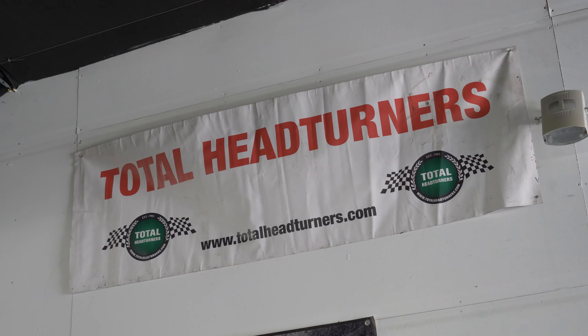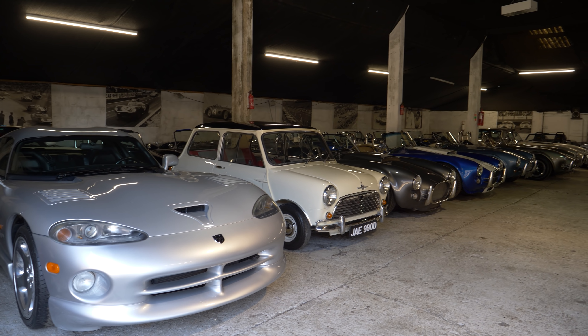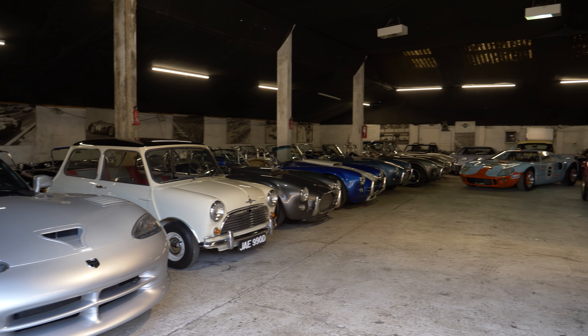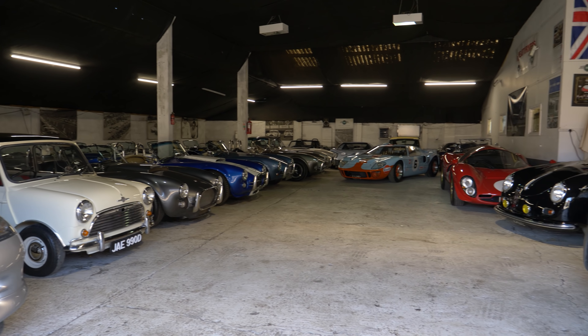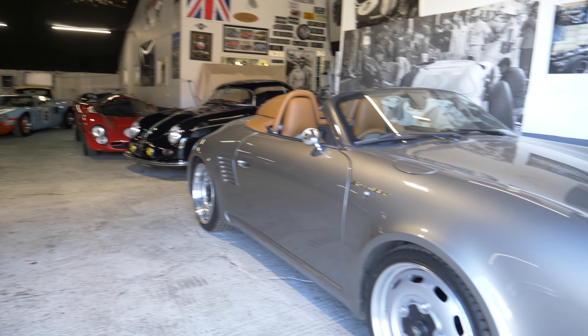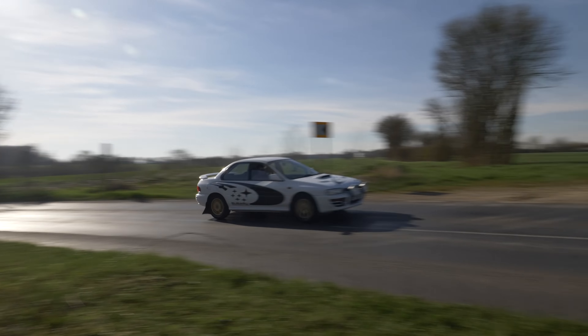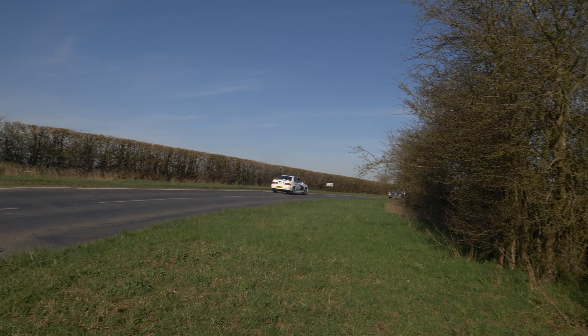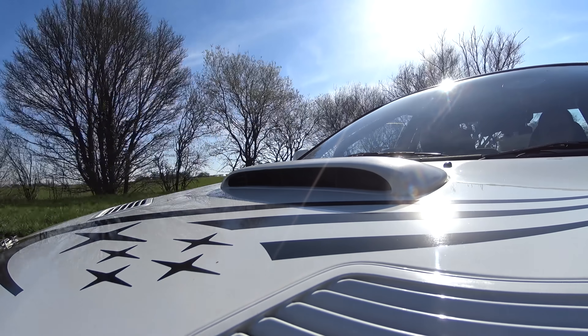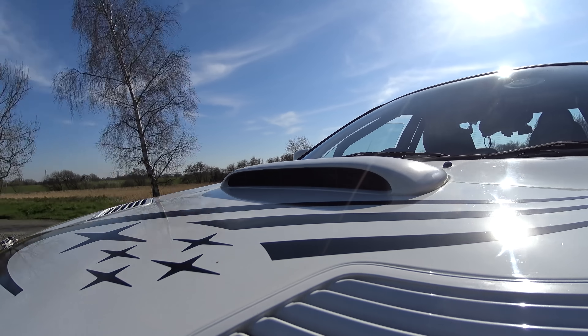This is one of many curios in the collection held by the guys at Total Headturners in Epping. I rather sprung myself on them with a request to drive this, so they didn't have time to fully road-prep it for me, but whoever buys the car will have a choice of how it comes set up. It is, as you can obviously see, very firm but also very fun.